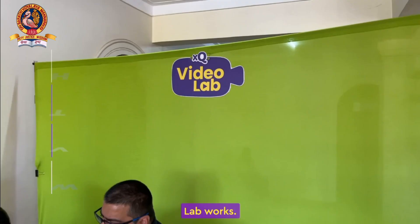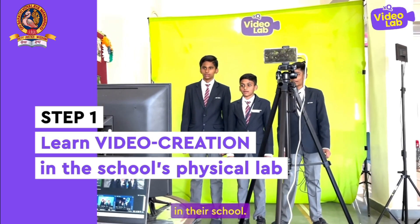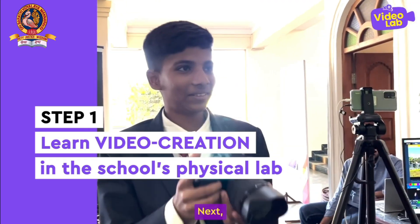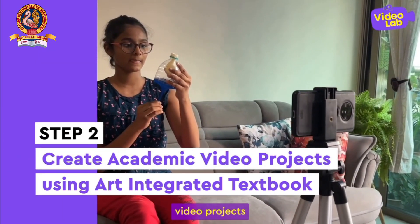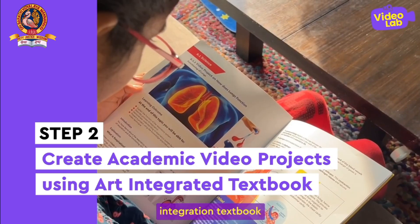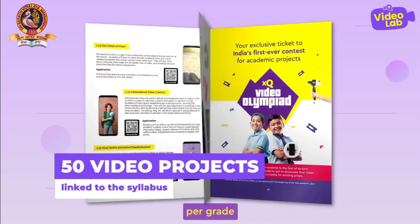Here's how the XQ Video Lab works. First, students learn video creation at the physical lab in their school. Next, they apply these learnings by working on academic video projects using our art integration textbook with 50 activity-based video projects per grade, linked to their syllabus.